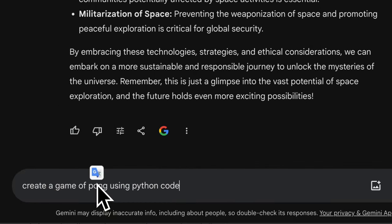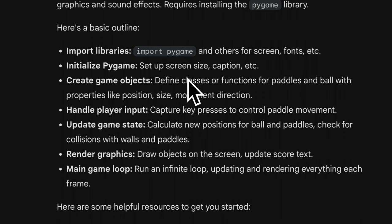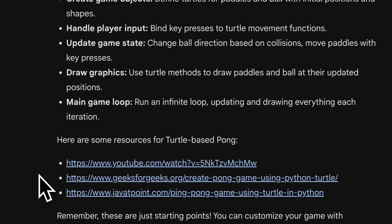Now let's challenge the regular version by asking it to create a game of Pong using Python code. The regular version doesn't really generate the code — it talks about how to approach it and the steps to take, then links to resources that can help, but it doesn't actually write the code for you. Let's see if the advanced version does better.